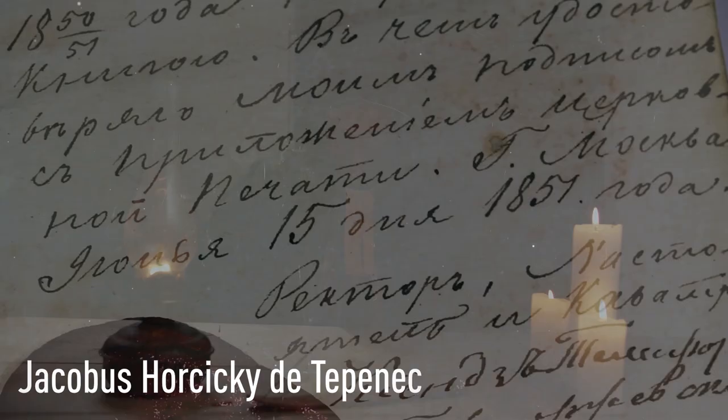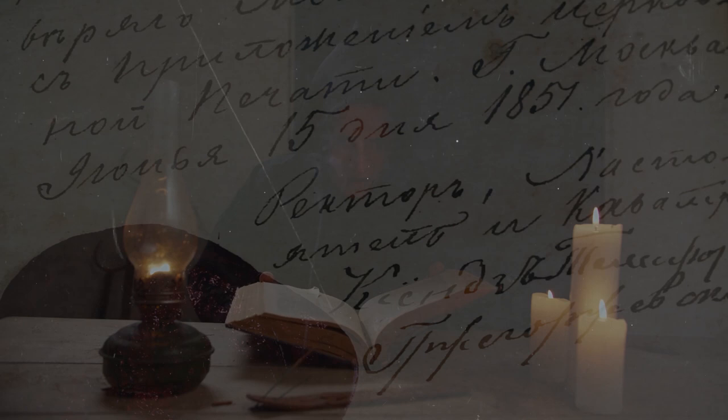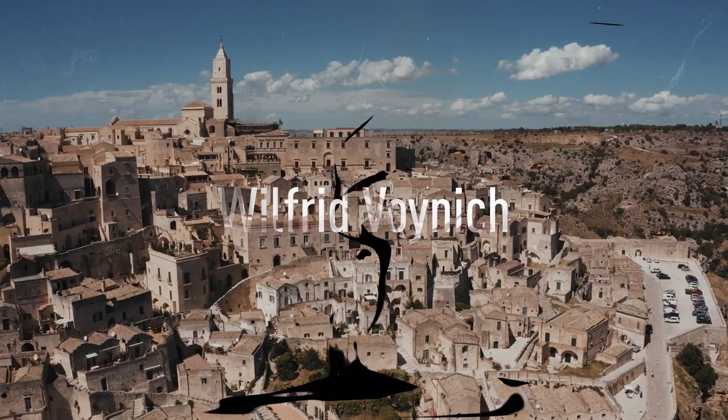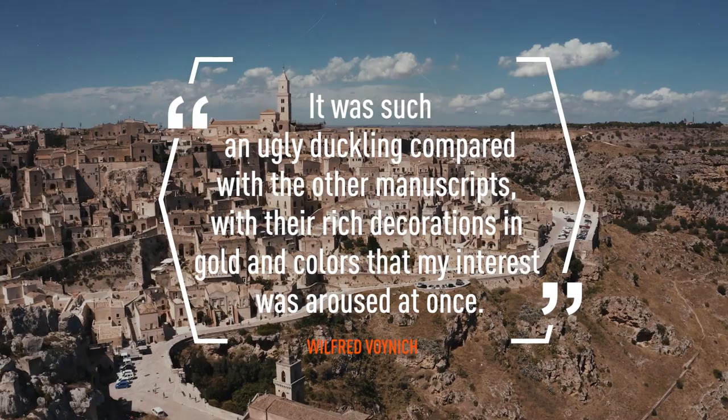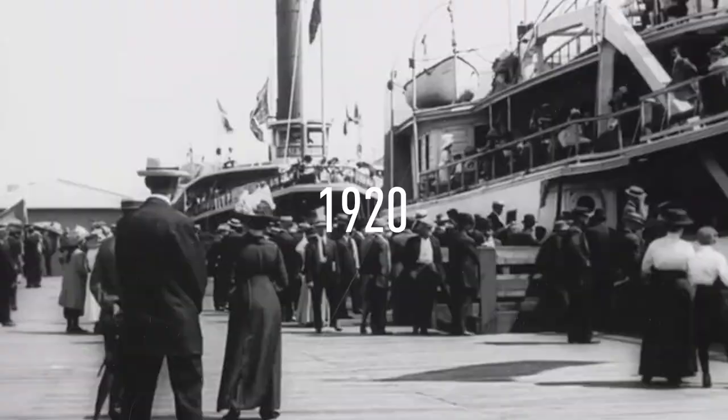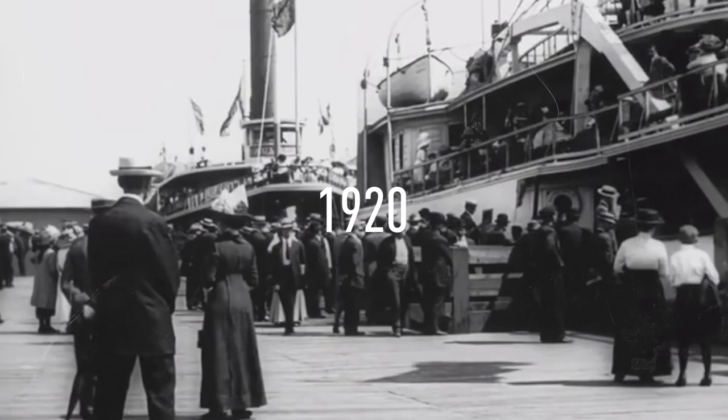From Tepenec, the book went quietly from person to person until 1912. Enter Wilfrid Voynich, the Polish antique books dealer after whom the book was named. In Southern Europe, the not-yet-Voynich manuscript caught his eye. According to him, it was such an ugly duckling compared with the other manuscripts, with their rich decorations in golden colors, that his interest was aroused at once. In 1915, Wilfrid Voynich brought the manuscript to the United States. In 1920, it became famous after someone proposed a translation that was debunked in 1931.